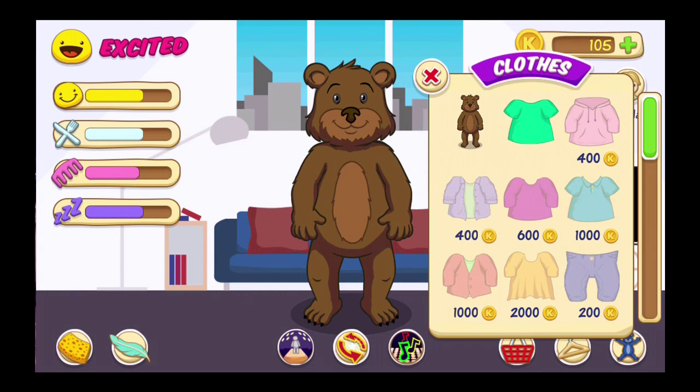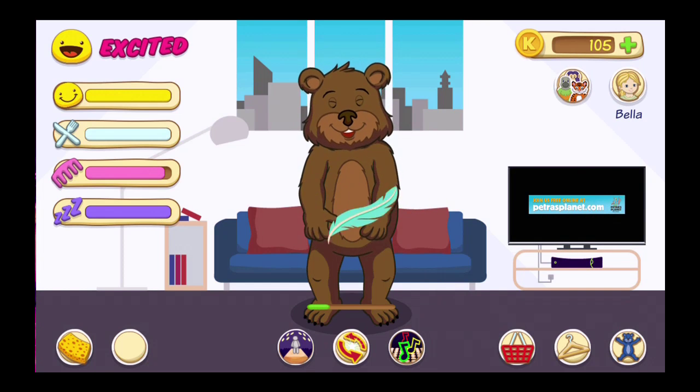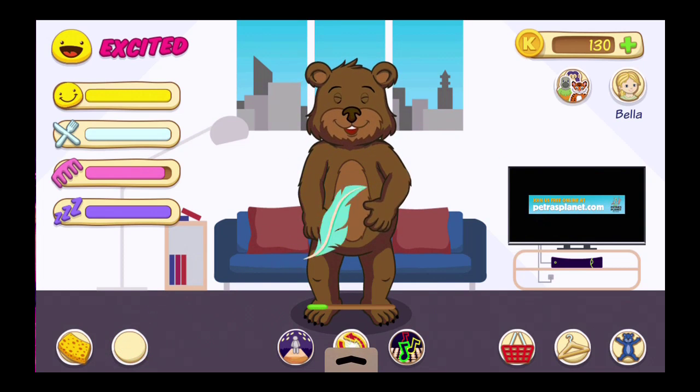Okay, so I don't have enough money for the clothes. I'll get some money from this.